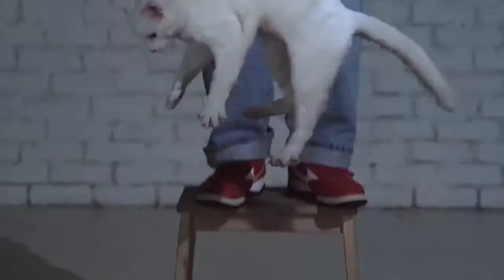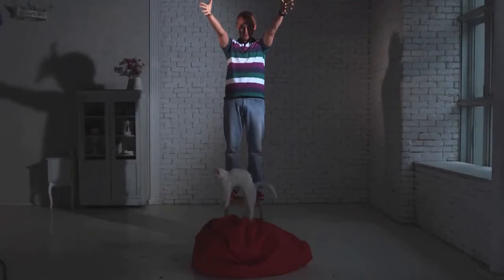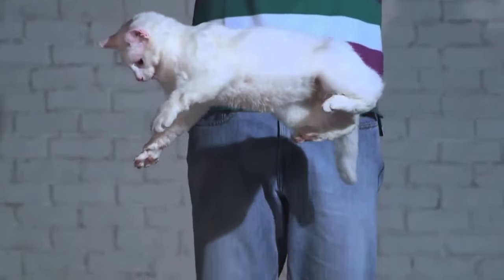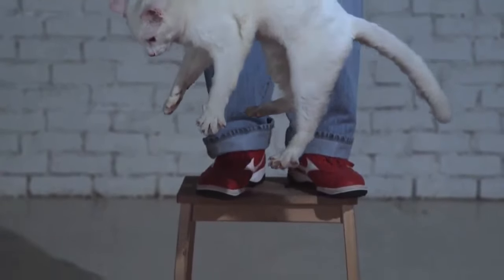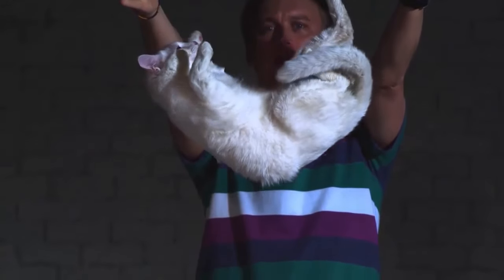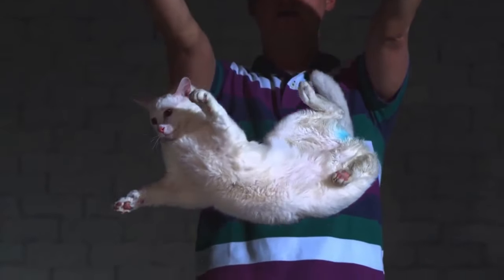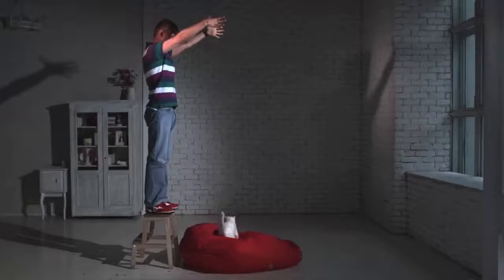As expected, on all fours. In slow motion, we can see it all in detail. A perfect landing on all four paws.